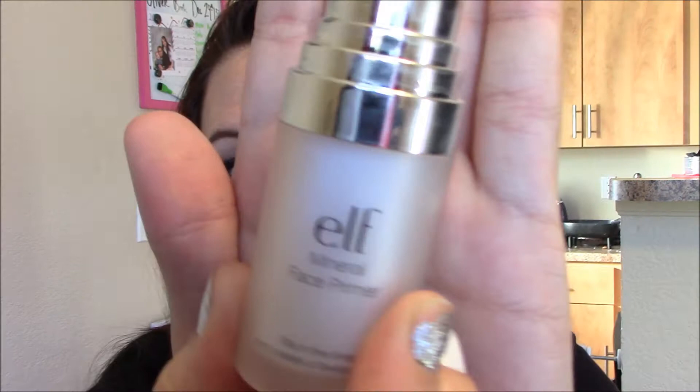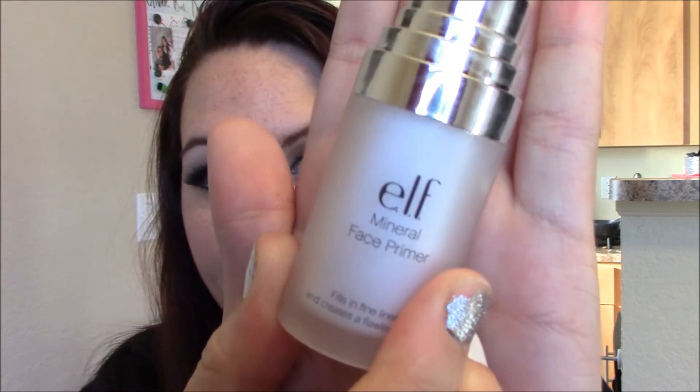Good morning, everyone. For my first video with my new camera, I wanted to test out and review for you guys the e.l.f. face primer, mineral face primer, as well as the e.l.f. makeup mist and set.